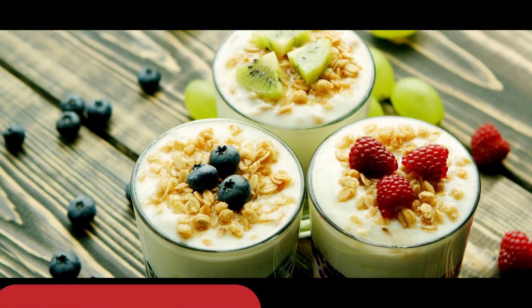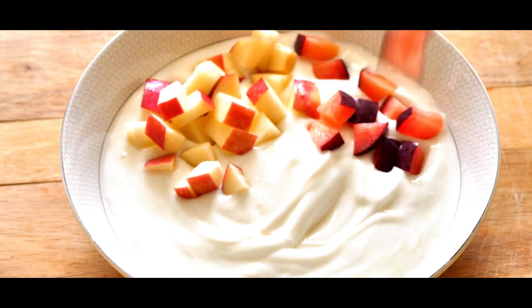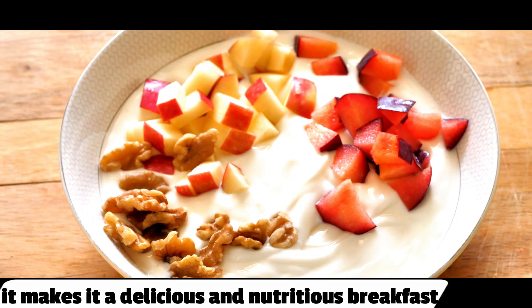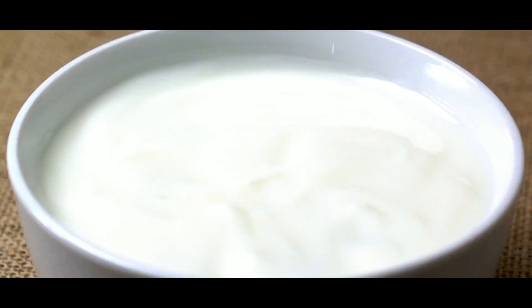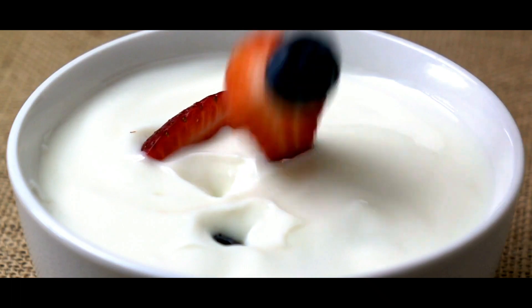6. Greek yogurt with fresh fruit. Greek yogurt is a great source of protein, and adding fresh fruit to it makes it a delicious and nutritious breakfast. Top off plain Greek yogurt with some fresh fruit, nuts, and seeds.